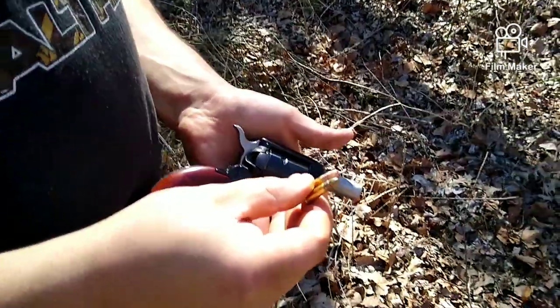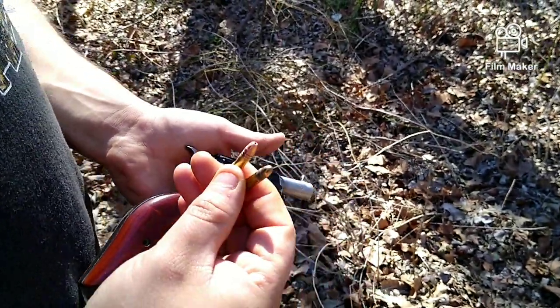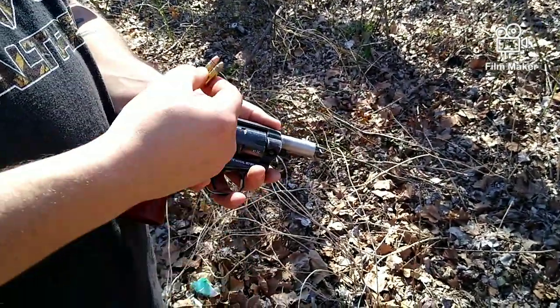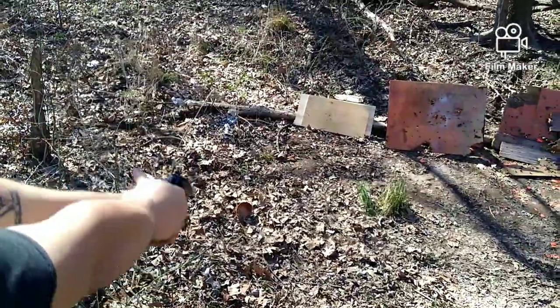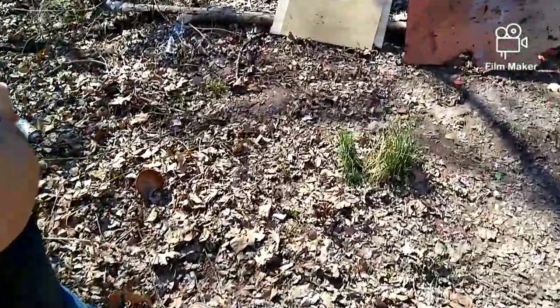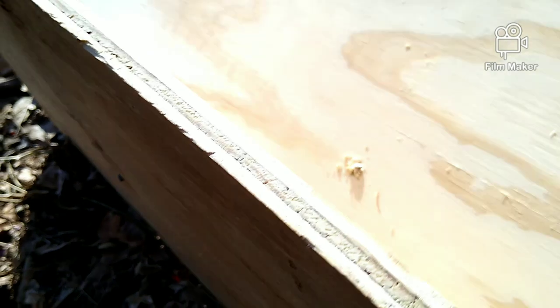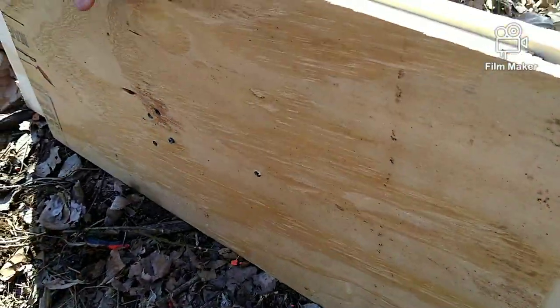Now we're going to step it up to the .22 LR. In the interest of fairness, I've loaded both a full metal jacket and a hollow point. The first round will be our Aguila full metal jacket; the second round will be our Winchester hollow point. That's the way it's going to proceed throughout the rest of our test of .22 LR. First up, our Aguila out of our 2-inch. As you can see, our Aguila went into our first board — we've penetrated our first board into our second and straight out the back — out of our 2-inch, through three-quarter inch of plywood.